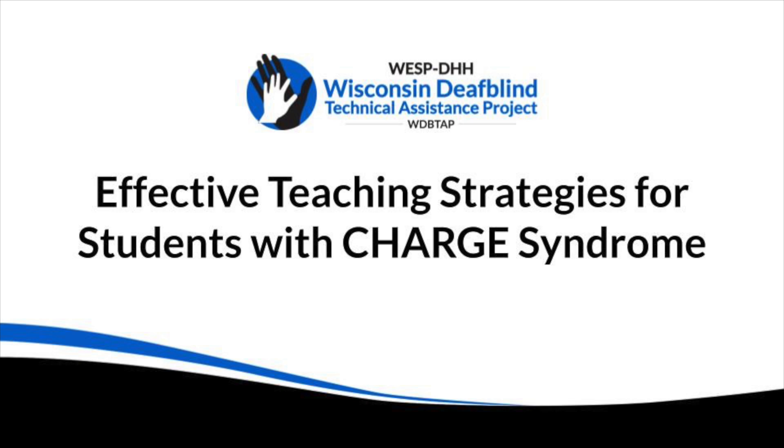A slide reads, Effective Teaching Strategies for Students with Charge Syndrome. Above the words is the logo for the Wisconsin DeafBlind Technical Assistance Project.